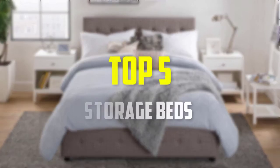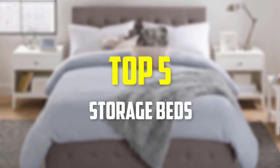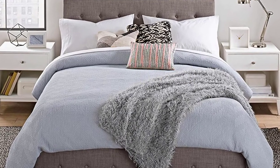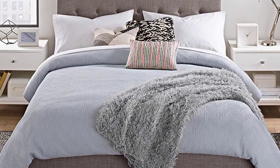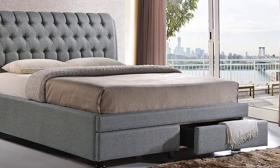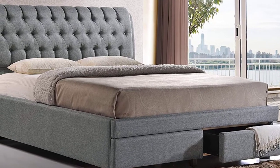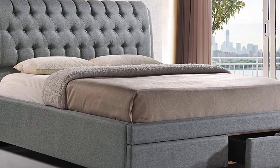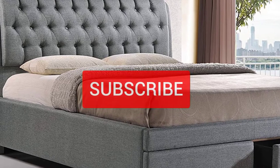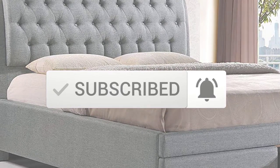Hey guys, in this video we're gonna be checking out the top 5 best storage beds available on the market for their true quality. I made this list based on my personal opinion and hours of research, and have listed them based on popularity, quality, price, durability, user opinions, and more. If you want to see more information and the updated price, you can check out the description below, and also make sure to subscribe for more reviews. Okay, so let's get started with the video.